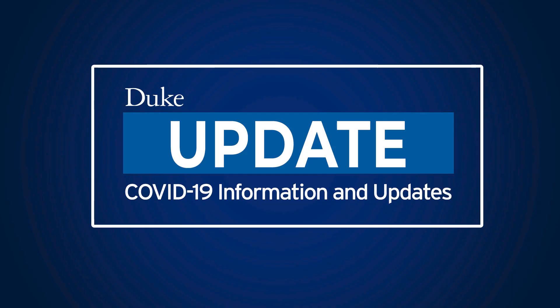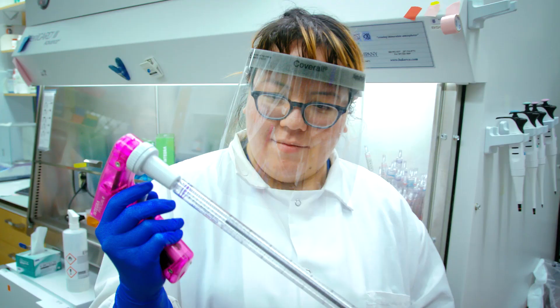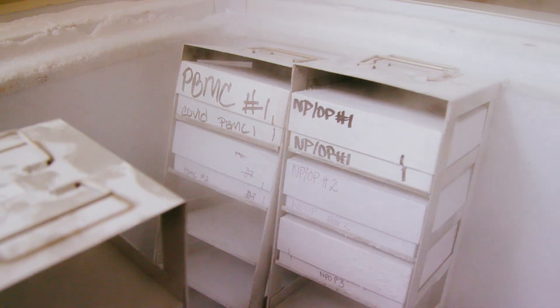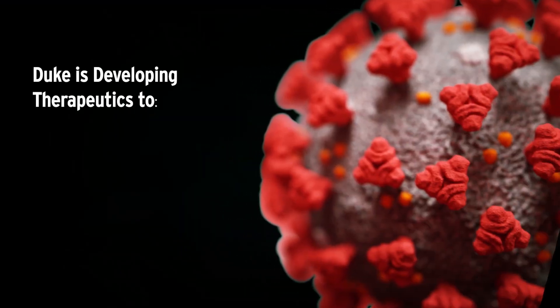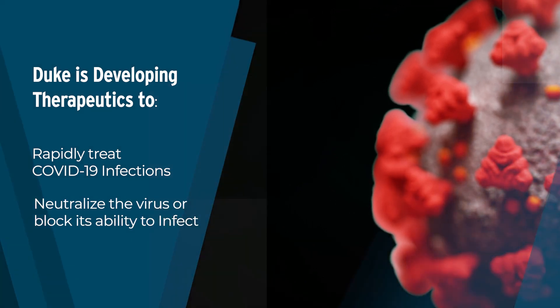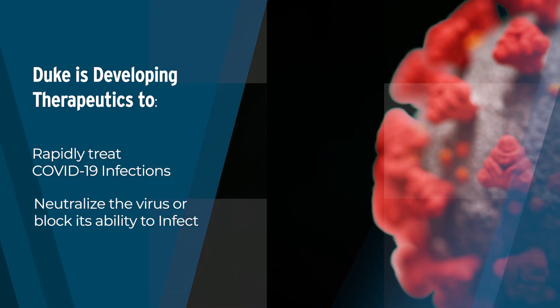Our approach to COVID-19 is a multifactorial response with multiple teams working literally 24 hours a day. We have teams that are focusing on vaccine development under Bart Haynes' direction. We also have teams developing rapid therapeutics or countermeasures, using those medical countermeasures to rapidly treat infection and hopefully neutralize this virus or block its ability to infect us.